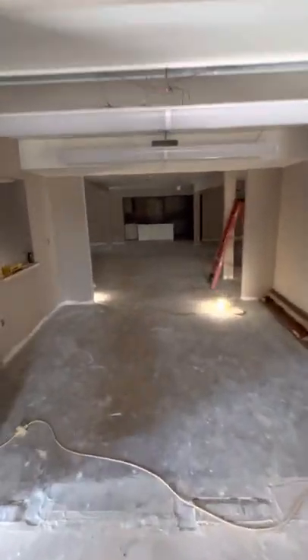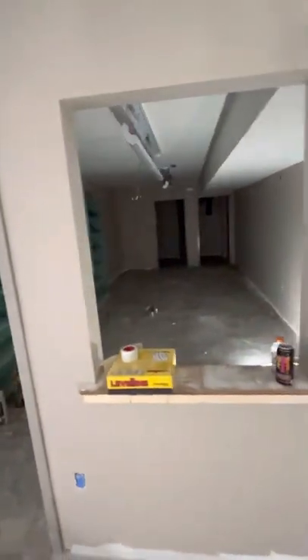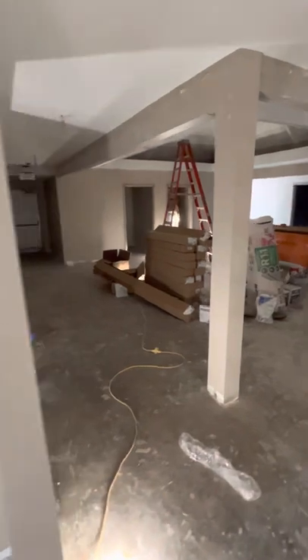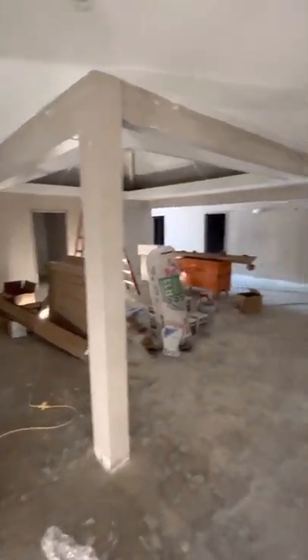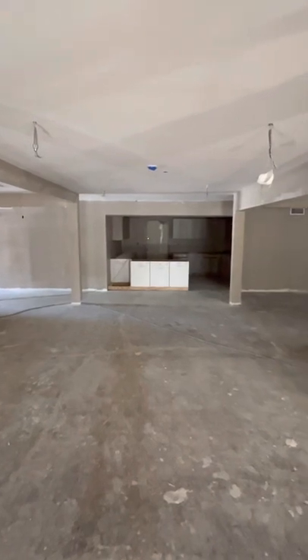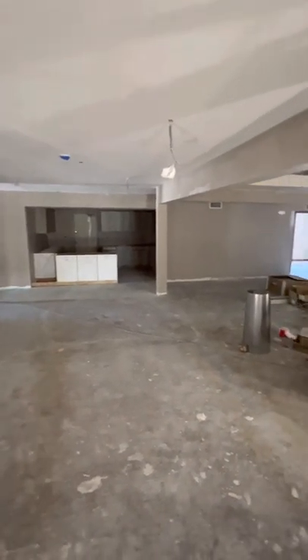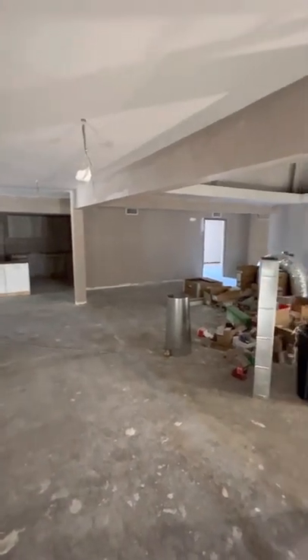Going into the Sunday School area, we have a huge, wonderful nursery upstairs now, and that's where that will be. Pretty much the Sunday School area has stayed the same. You'll see in the kitchen area over there that it's been expanded a little bit and it's also a work area for Sunday School teachers.